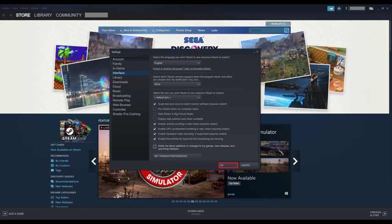Step 5: Click OK. Going forward, the Steam News window will no longer be displayed when you launch Steam.